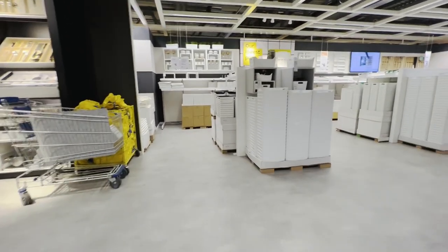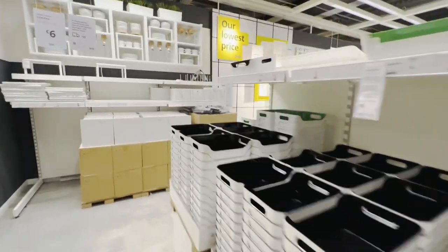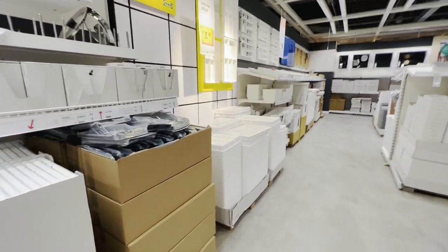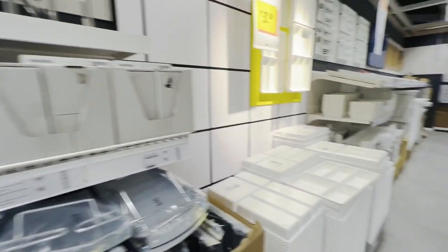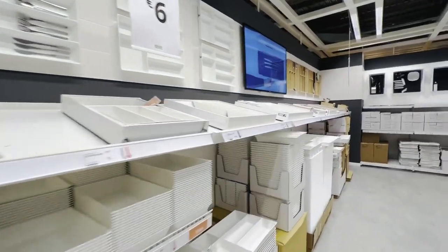IKEA has a great collection of organizers and storage solutions. They have large sections of baskets, boxes, trays, compartments, hanging organizers and under-bed storage in the store. You will find solutions for all you need for every part of your home to keep it clutter-free.